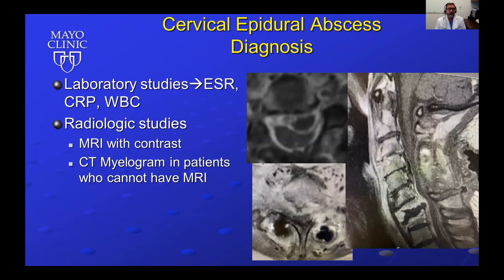Laboratory studies to order include ESR, CRP, and white blood cell count. For radiologic studies, the best study to order is an MRI with and without contrast. In patients who cannot have an MRI, a CT myelogram can be ordered, but MRI remains the preferred radiologic study.